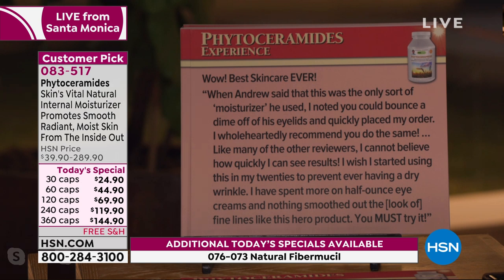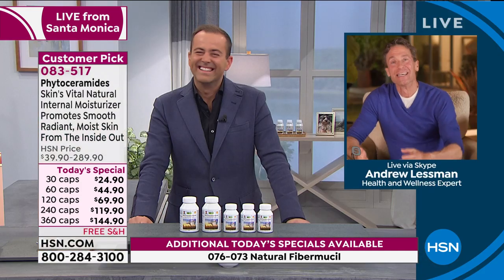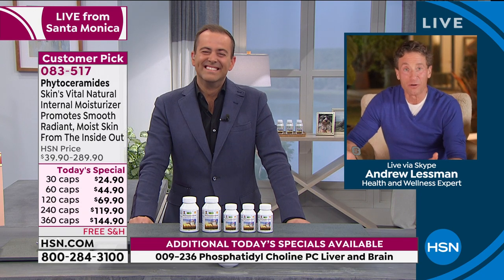Andrew shared that a few years ago his mom called after watching him on television and asked what he had done to his face. She insisted that phytoceramides — and perhaps collagen peptides — had actually been working because she was convinced he had done something to his face. He noted he's too much of a coward to go under the knife, and the only surgery he's ever needed was having his wisdom teeth removed.